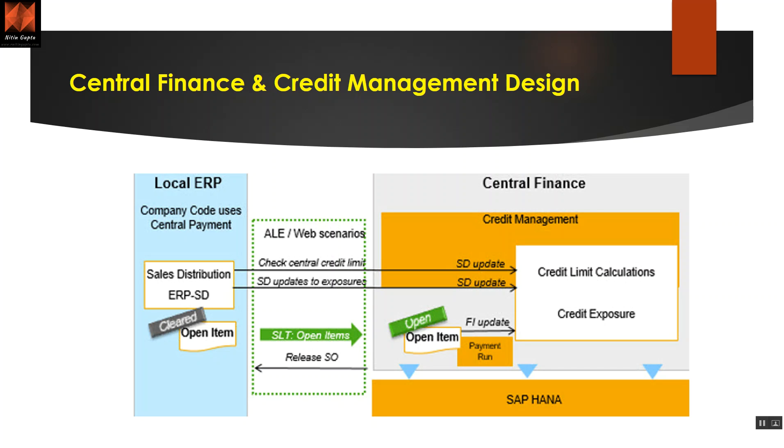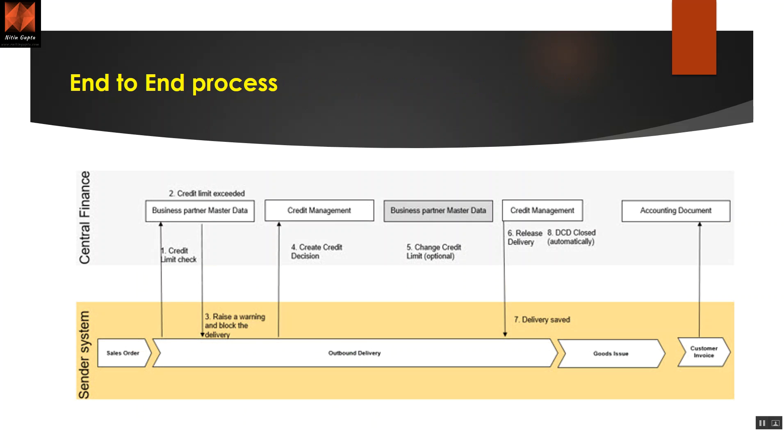There are a lot of configurations behind this which can be discussed in a different video. The end-to-end process works as follows: the sender system is ECC and the receiver is central finance. You create a sales order, it checks the credit limit immediately. Then it raises a warning or blocks the delivery. You make a credit decision in central finance, then it sends back — if you change the credit limit it proceeds, otherwise delivery is released and goods are issued from ECC. The customer invoice is created in ECC, then the accounting document flows back to S4. The sender system can be one or multiple.